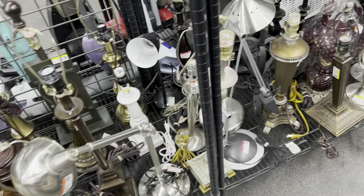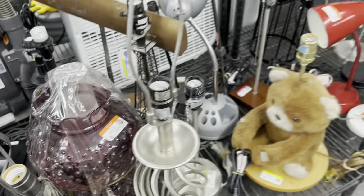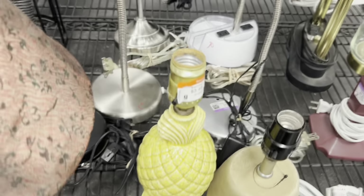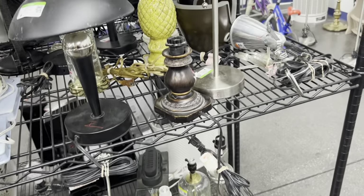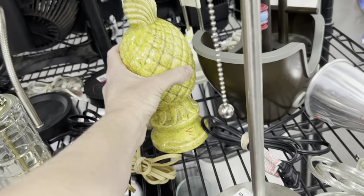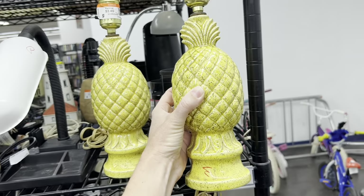My favorite section — the lamps. And they were jam-packed. This beauty caught my eye, but at a $25 price tag, that's just not enough of a margin for me. What caught my eye was this really great ceramic pineapple lamp — so cute, so well-priced. And then, bam, I found its pair. Whenever you can find a pair of lamps, that's like the jackpot. And these are so small, I think I can ship them, so I will be listing these online.